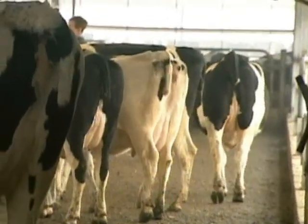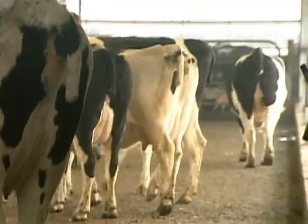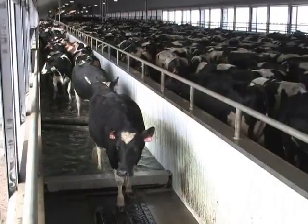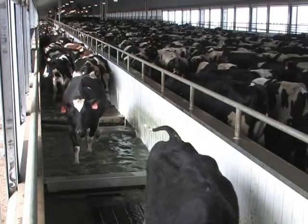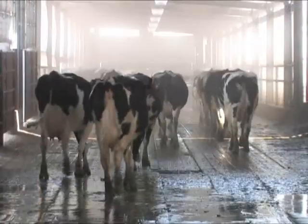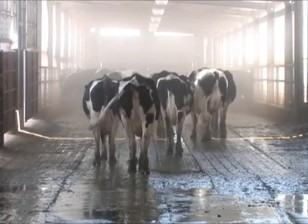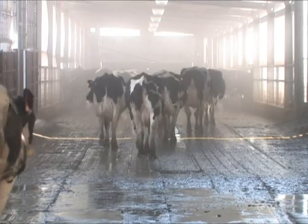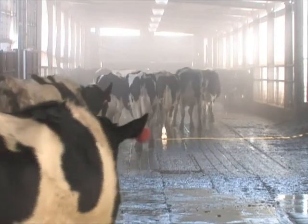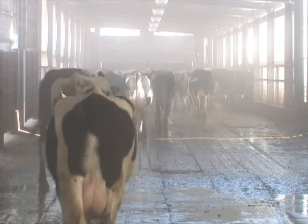With Pedicure RX and proper management, you can greatly reduce the incidence of costly foot problems. It's the most flexible and complete system to protect cows and the environment. For safe effective treatment of digital dermatitis, customized to the way you want to run your dairy, give your cows professional treatment with Pedicure RX. Available only from your Westphalia Surge dealer.